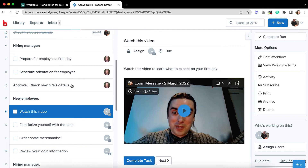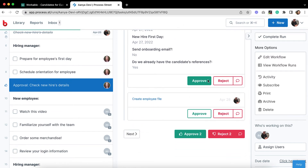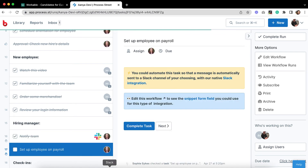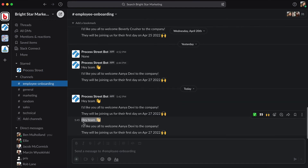The same is true of your hiring manager, who is likewise assigned to an approval task to double-check the information in the workflow run before it can continue. Once your teammates have finished their duties, you can complete this task to send a message on Slack introducing them to the team. It's all automatic. By integrating Workable with ProcessStreet, you can do all of this and more, including updating your employee records from workflow runs in ProcessStreet. Sign up for a free account at ProcessStreet.